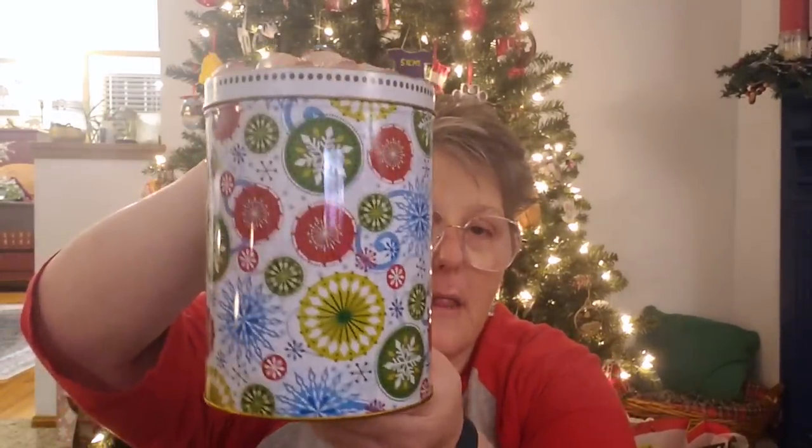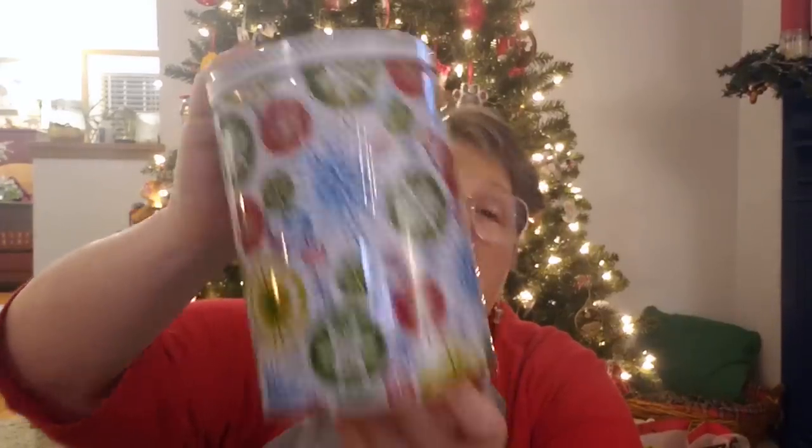Let's get into this Dollar Tree haul. It's not a whole lot of stuff — my stores don't have anything really new, but I did find a few things. First and foremost, can you look at this tin? I love it. I'm really being drawn to things like this with what I think would be considered a mandala design. I'm going to put my tea in here next to my coffee maker — it'll hold a lot of tea bags, and I feel like I could leave this out all winter.